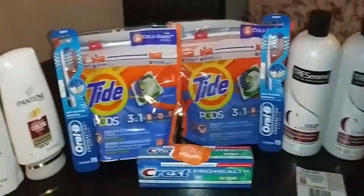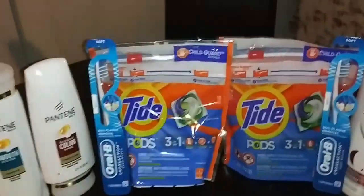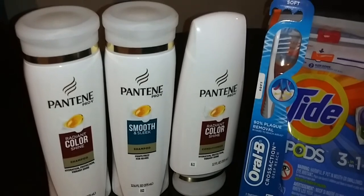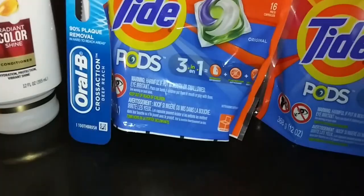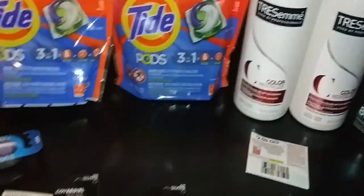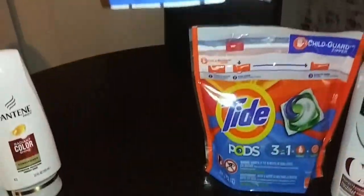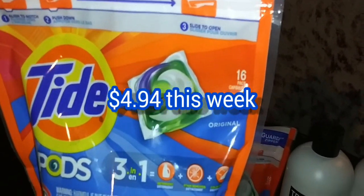I made one little mistake, but I'll show you how I fixed it. I get to the counter, she rings this up. Let's take the toothpaste out — that's where I made my mistake. I got the 3 Pantene, and this week it's not the bigger size ones, it's the regular size. I got the Oral-B toothbrush, I got 2 of them. And then I got the 16-count Tide Pods for $4.94.